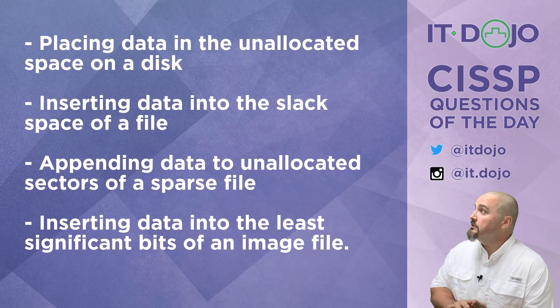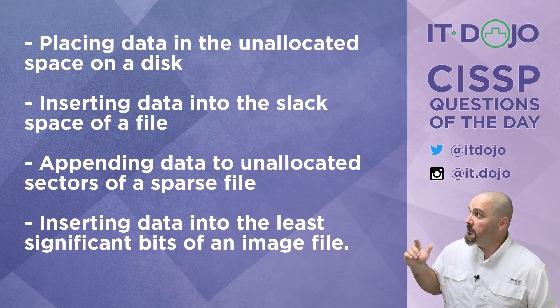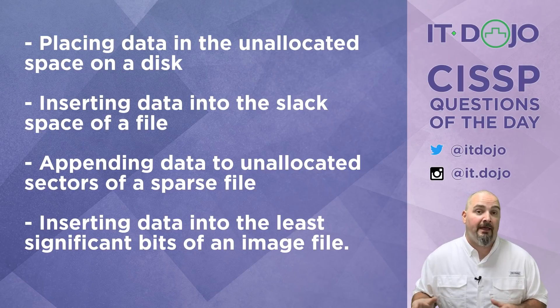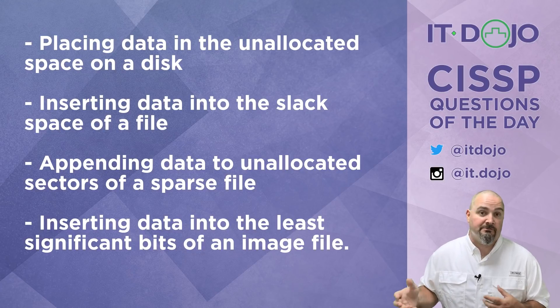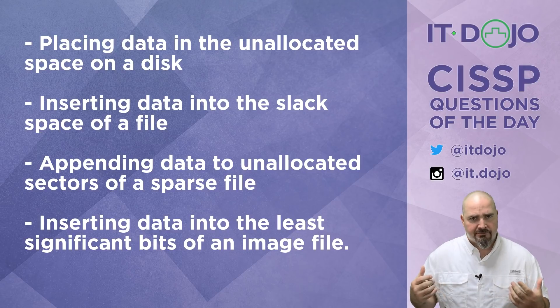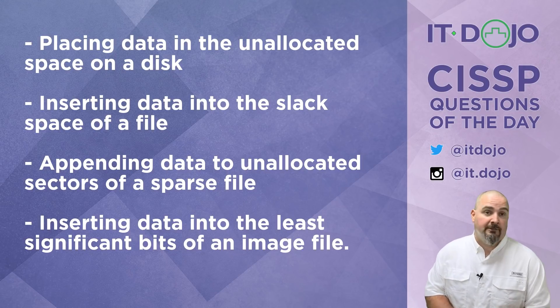Choice number one says you are going to implement steganography by hiding data in the unallocated space on a disk — and that's a no. The unallocated space on a disk is the portion that currently does not have any data written to it as the file system sees it. Hiding your data there is not steganography, and there's no guarantee your data will stay there because it could get overwritten at any moment.